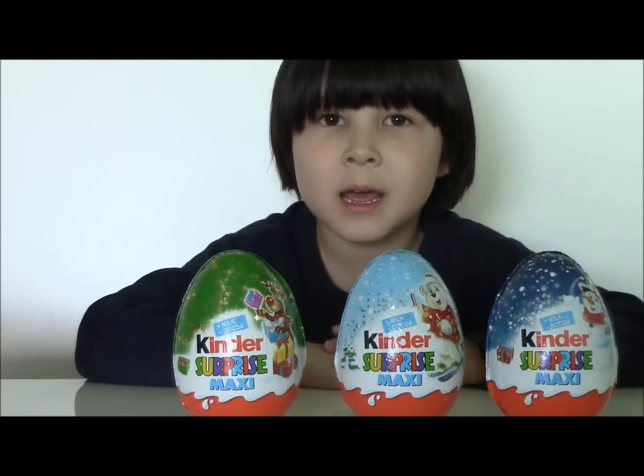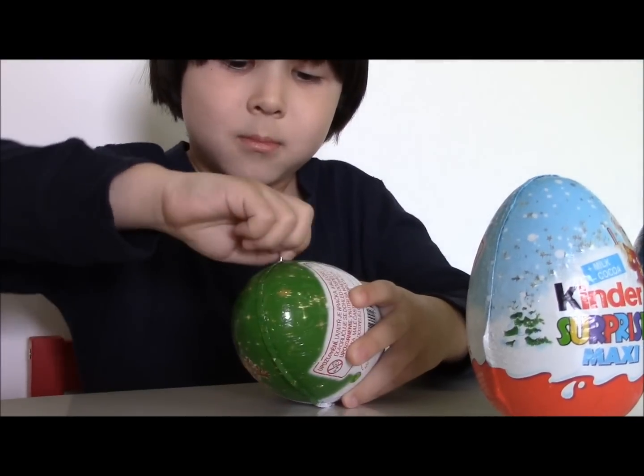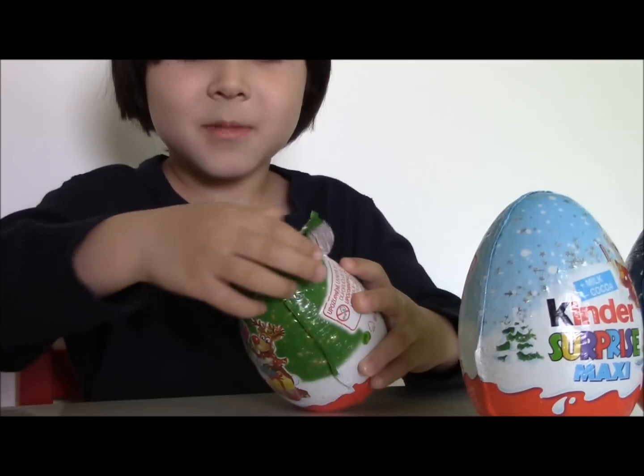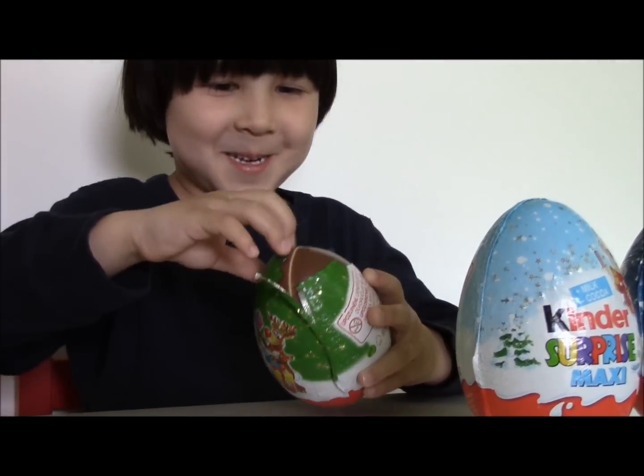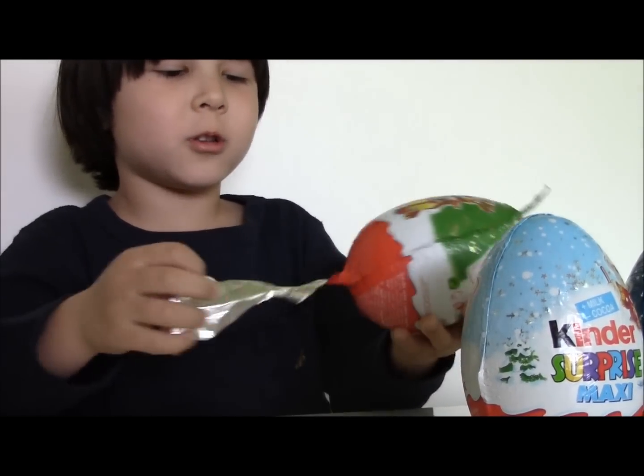So let's open egg number one. Mmm, chocolate. It's a big bowl of chocolate!